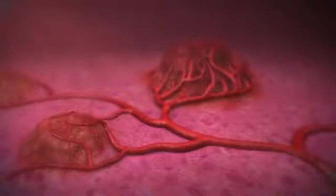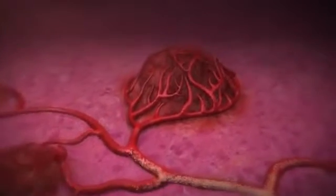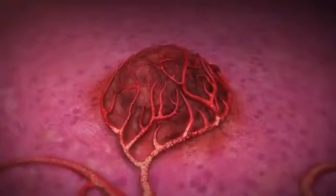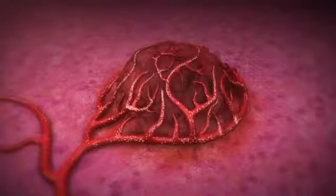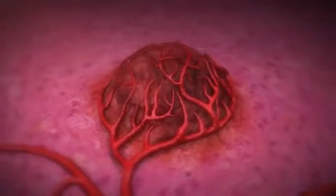The SIRT procedure delivers beta radiation directly to liver tumors using the tumors' arterial blood supply. The goal of the procedure is to allow the microspheres to directly target liver tumors via the hepatic artery with enough focused radiation to kill tumor cells while minimizing exposure to the remaining healthy liver tissue.